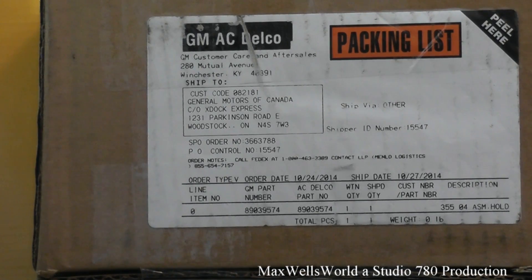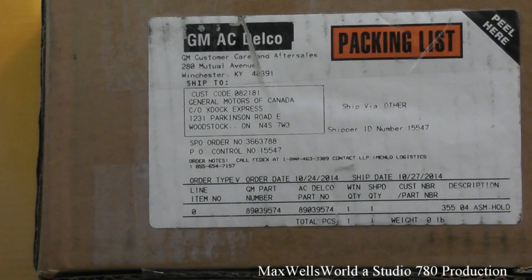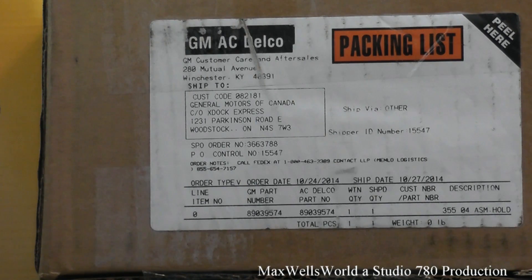Package number six is from the dealership where I bought my 2009 GMC Canyon. The GM part number is 89039574. Buying from the dealership can get expensive and is sometimes the worst choice, but in this case it was actually cheaper than ordering online — by the time you pay for the part and the shipping, you're almost paying twice as much. This is a mystery package — I'm not going to reveal what it is because it would be a spoiler for an upcoming video.